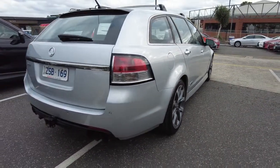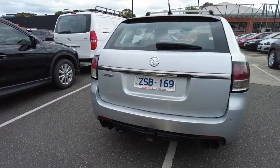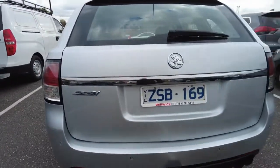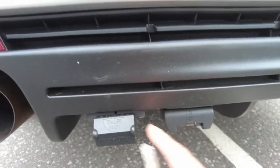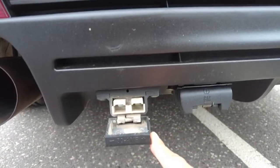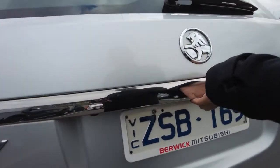Looking at the second wheel — no damage. Fuel cap is on the left-hand side. You've got your rear sensors and camera as well, dual exhaust, and you have your tow bar kit with a seven-pin socket and an Anderson plug for the trailer.